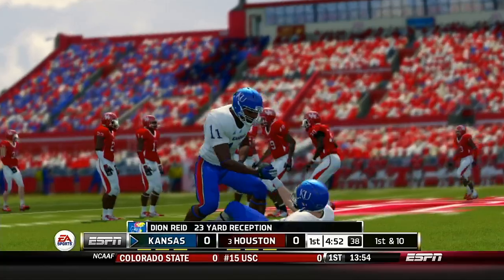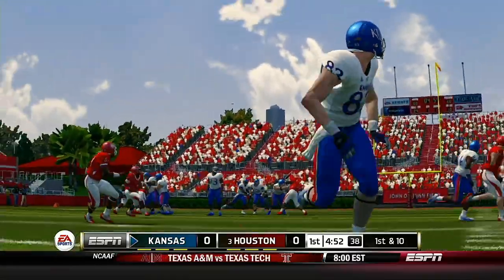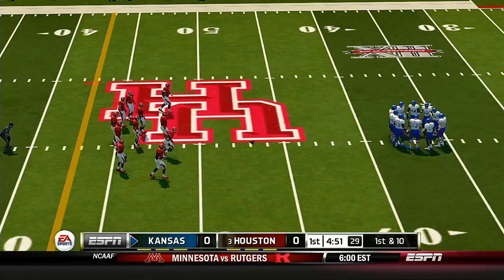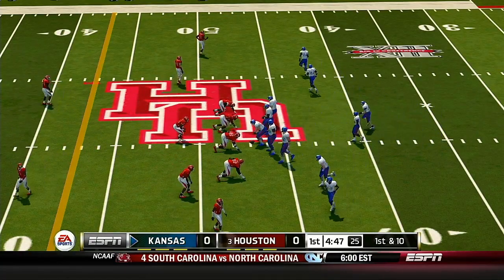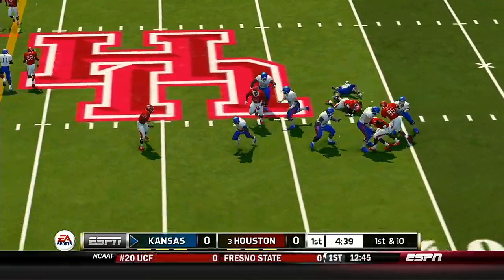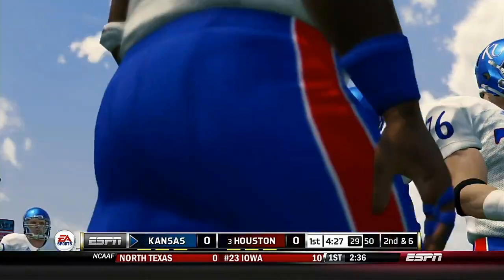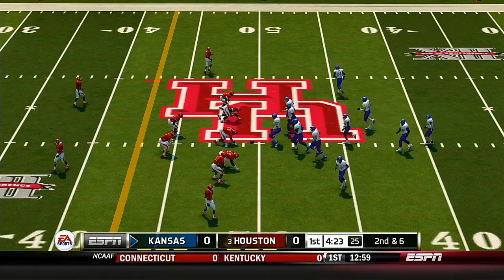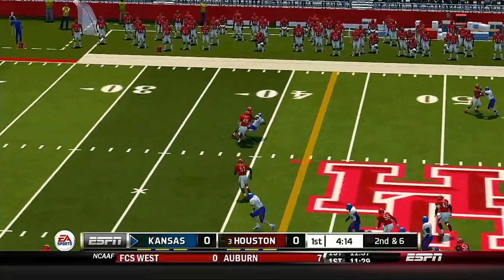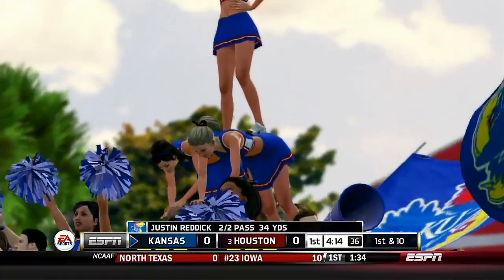He tackles him hard at the 47-yard line. A part of any quarterback's arsenal should be the ability to sell the run with a good fake. He does a really good job here on the fake and then they pick up some nice yards. From their own 47-yard line, first down. Scrambling around — excellent open field tackle. He's at the 40 and it's caught around the 39-yard line. When you can move the ball downfield in big chunks like that, you've got the defense right where you want them.